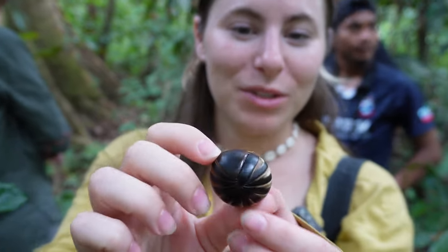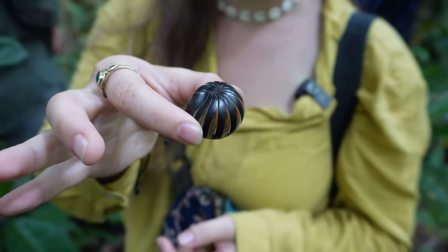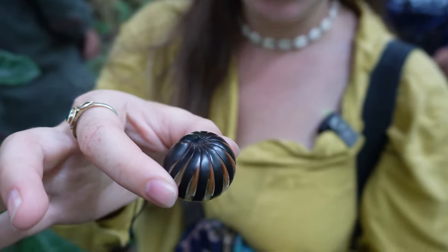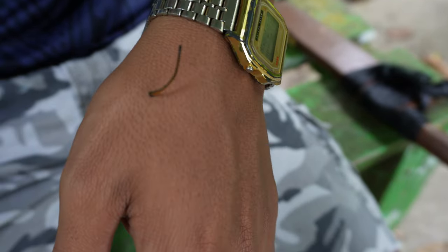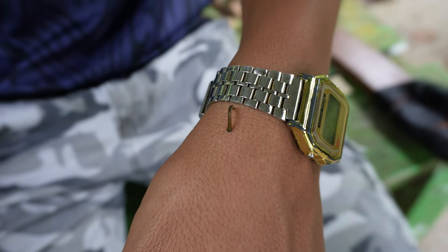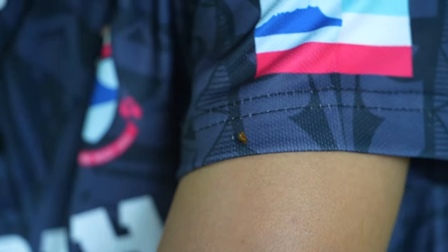Our guide showed us a millipede all balled up - once it unballs it has all its legs and helps decompose everything on the jungle floor. On the way back to the boat, there were leeches everywhere in the jungles of Borneo. They hang onto the ends of branches and grasses waiting for something to pass by, then climb up to a good spot to bite and drink blood.